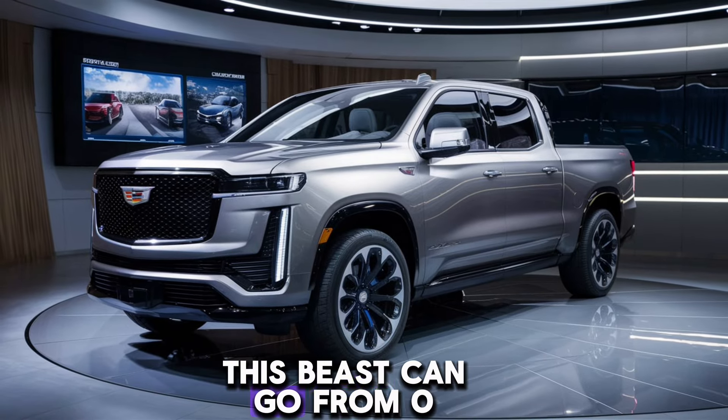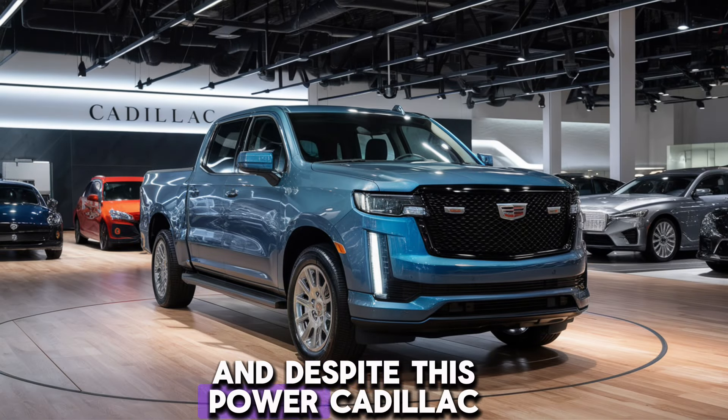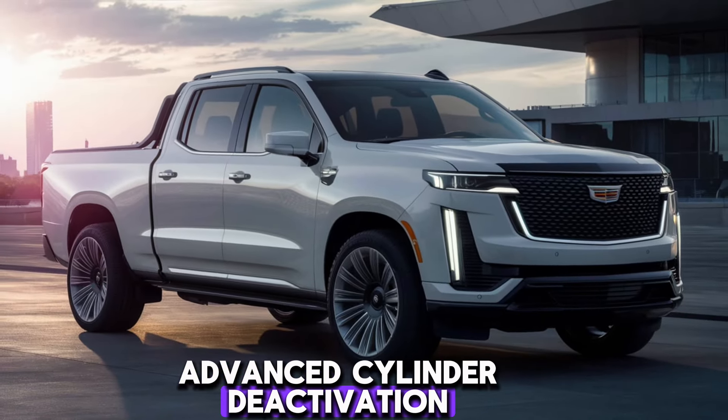This beast can go from 0 to 60 in just 3.8 seconds. And despite this power, Cadillac has managed to maintain excellent fuel efficiency, thanks to its advanced cylinder deactivation technology.